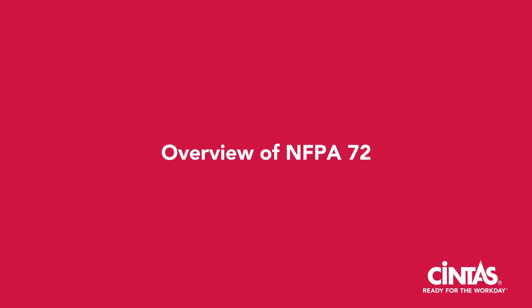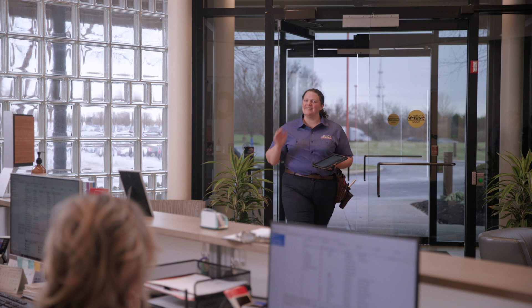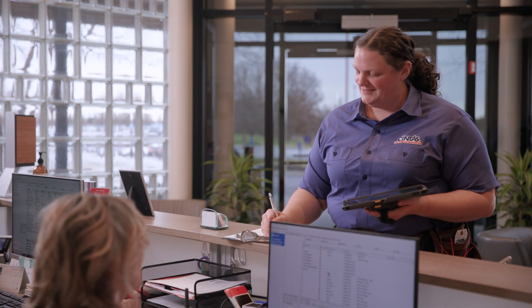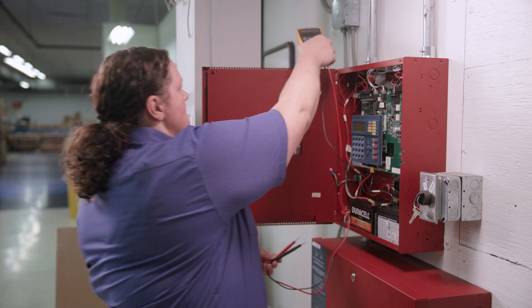What is NFPA 72? NFPA 72 sets the standard for the installation, performance, inspection, testing, and maintenance of fire alarm systems and emergency communication systems. It is designed to ensure that these systems operate effectively to protect lives and property in the event of a fire or other emergency. Let's take a closer look at how it impacts you.